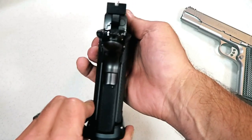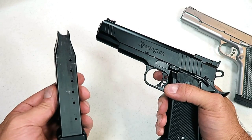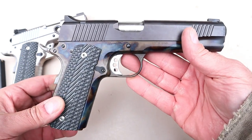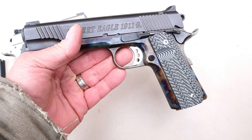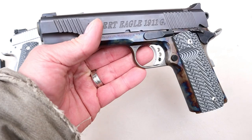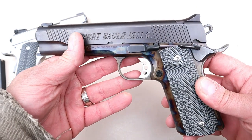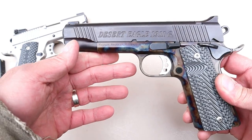They also have double-stack 1911s — they call them 2011s. Those are cool. They have subcompact models and the commander size with the four-and-a-quarter-inch barrel. There are so many types from so many different companies that the choices available in today's market are like none other. Today is the golden age, not just for firearms, but for 1911s specifically — the choices and availability of so many different types is incredible.